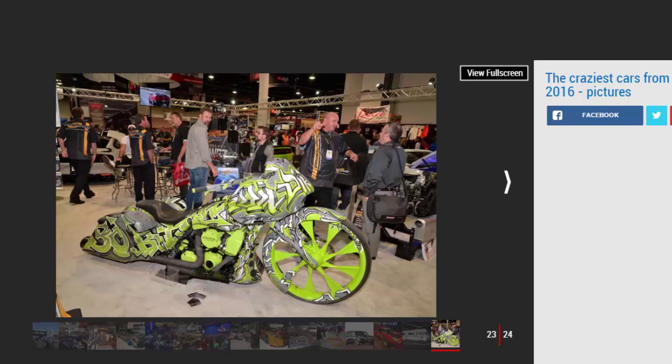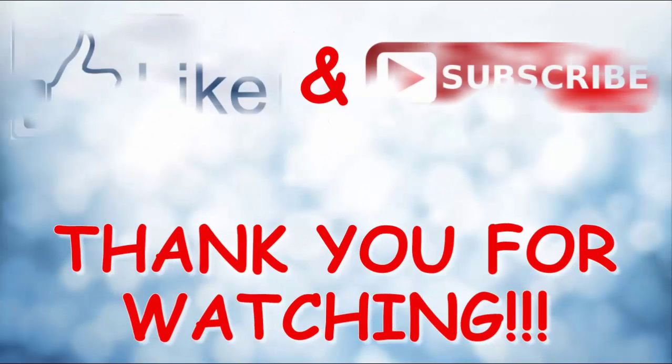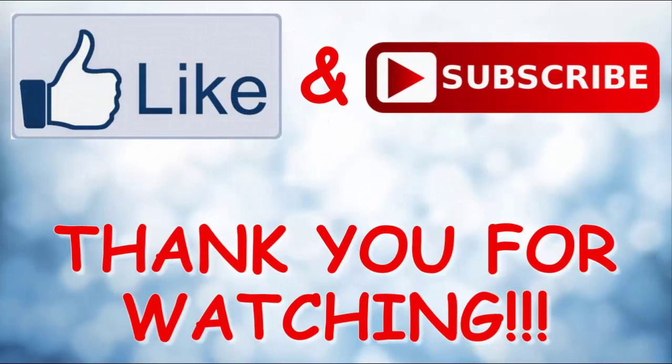Number four — Harley Road Glide. A typically oddball SEMA creation, this bike has been fully customized with a lowered rear end, huge front wheel, and graffiti-style paint. Number five — Bully Dog Pickup. SEMA is home to a host of huge, outlandish pickup trucks. Our favourite was this stretched Bully Dog with six doors and six wheels — bonkers.